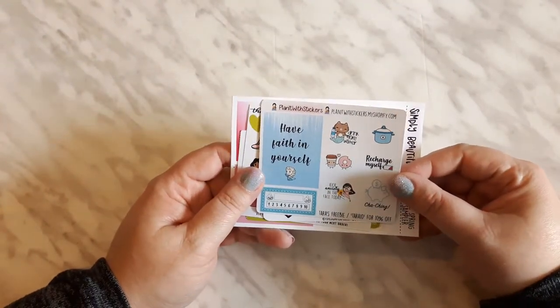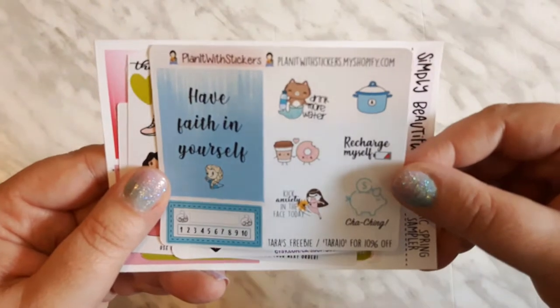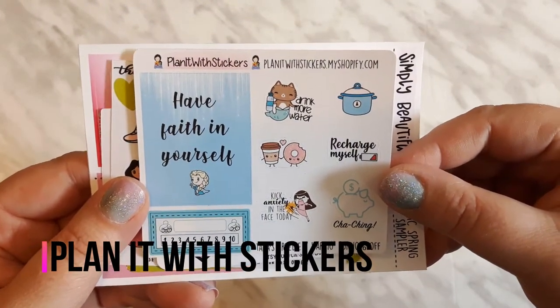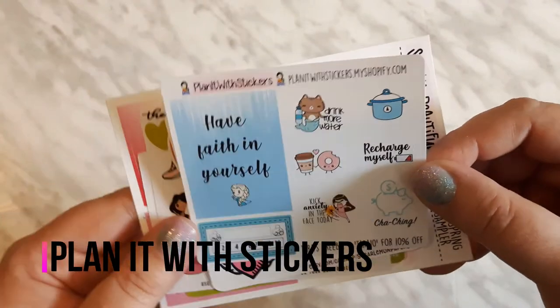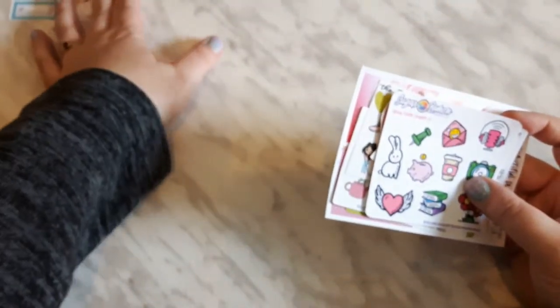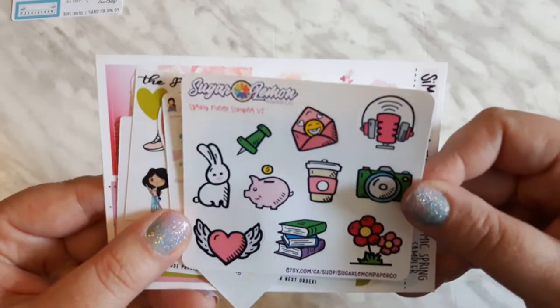I have a haul from the Great Canadian Planners sale, starting off with Planet with Stickers. Here is my freebie you can get when you mention Tara at checkout. Tara10 saves you 10% off your order, and then I was lucky enough to be one of the first 20, and I'm just going to flip through these.